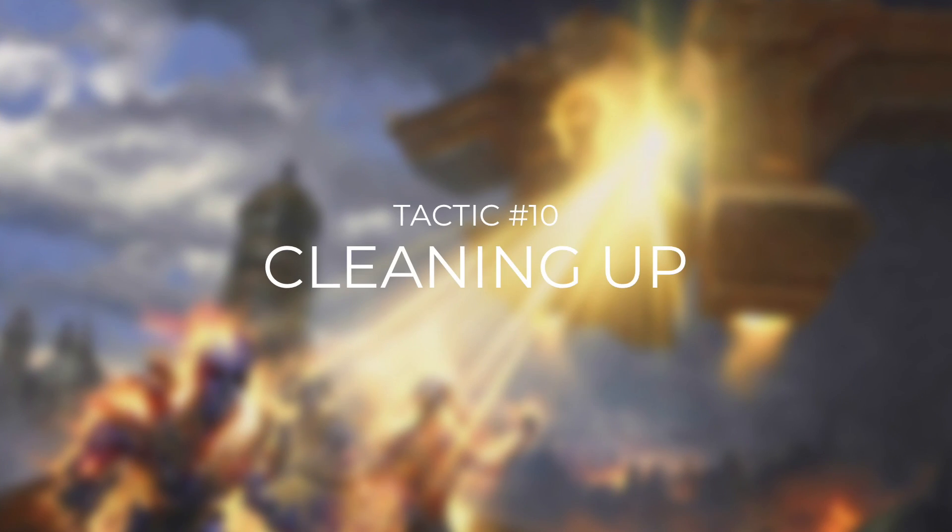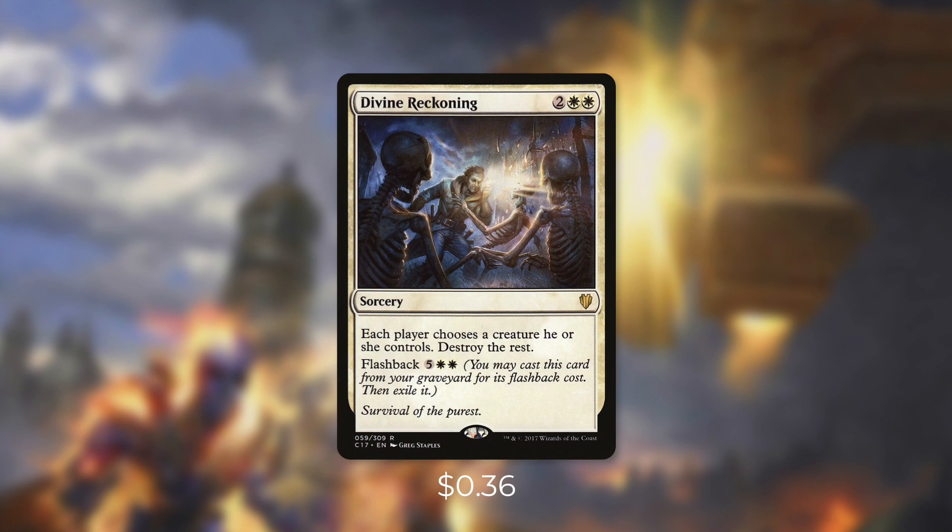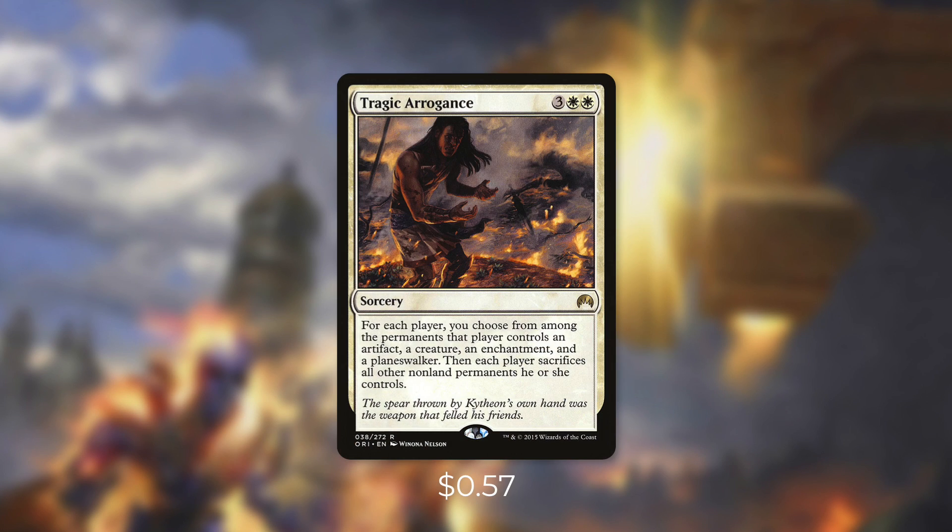Tactic number ten: cleaning up. First up there's Solar Blaze — each creature deals damage to itself equal to its power. This is a board wipe that can clear most creatures while keeping our commander and some eggs alive. Then there's Divine Reckoning — each player chooses a creature they control, destroy the rest. Another great way to clear most of the board while keeping one of our pieces around. And finally there's Tragic Arrogance, which can be even more impactful: for each player you choose an artifact, a creature, an enchantment, and a planeswalker they control, then each player sacrifices all their other non-land permanents. Because we can pick and choose, this spell can be absolutely devastating for our opponents. This deck really doesn't care about board states — it's just working to combo.